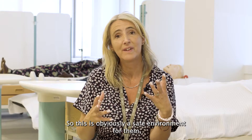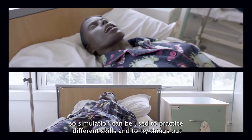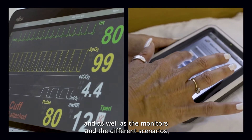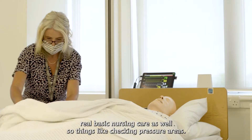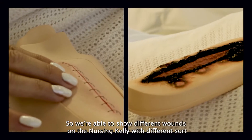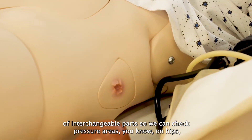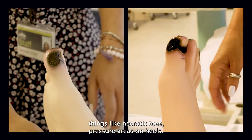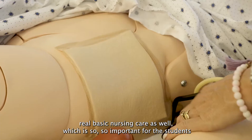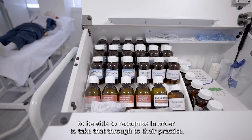This is a safe environment for students, so simulation can be used to practice different skills and try things out. As well as the monitors and different scenarios, we can show real basic nursing care — things like checking pressure areas. We're able to show different wounds on the Nursing Kelly with interchangeable parts, so we can check pressure areas on hips, necrotic toes, pressure areas on heels. As well as the more intense scenarios, we can show basic nursing care, which is so important for students to recognise and carry through to their practice.